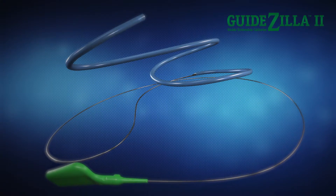RadioPake Helical Collar. Z-Glide Coating. Ergonomic Hub. Expanded size matrix. Hypotube transition. Powerful reach. Predictable performance.